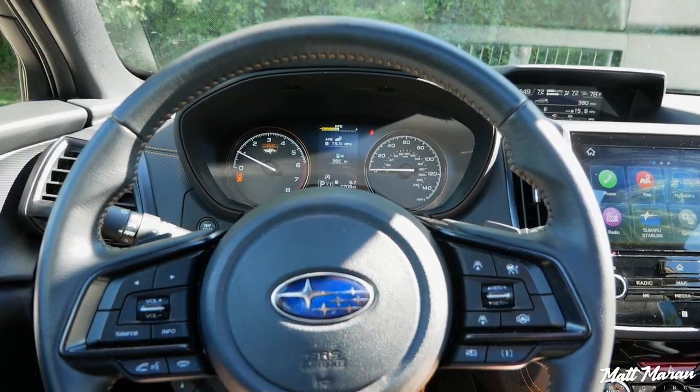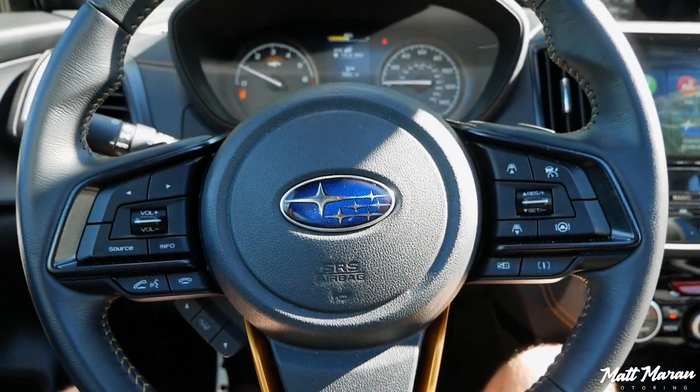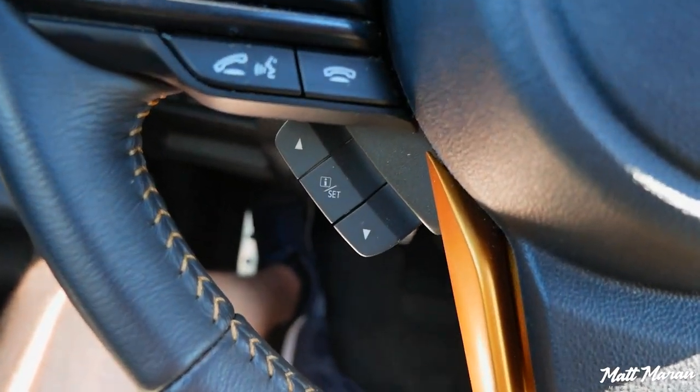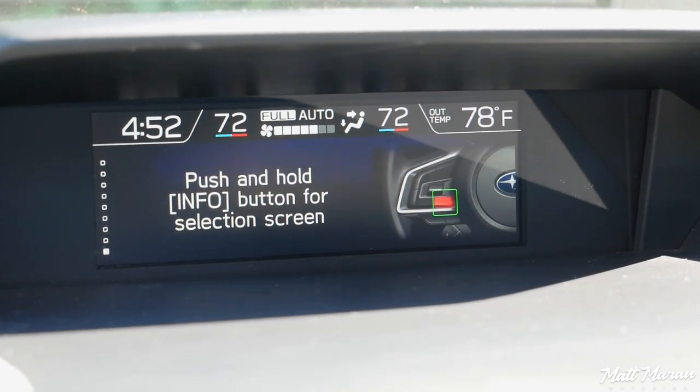Moving on to the steering wheel in the Wilderness — it's really nice with a good 9-and-3 grip and nice 10-and-2 notches. The buttons are a little all over the place, in various shapes doing various things, and there's a controller down here that sometimes controls the center screen and sometimes controls the upper screen, which is a little confusing. One other thing: you do not have a heated steering wheel in the Wilderness version, and if you're out exploring in the wilderness it sometimes gets cold, so a heated steering wheel would be very nice, even as an option. Unfortunately that's something you cannot get in the Wilderness models.